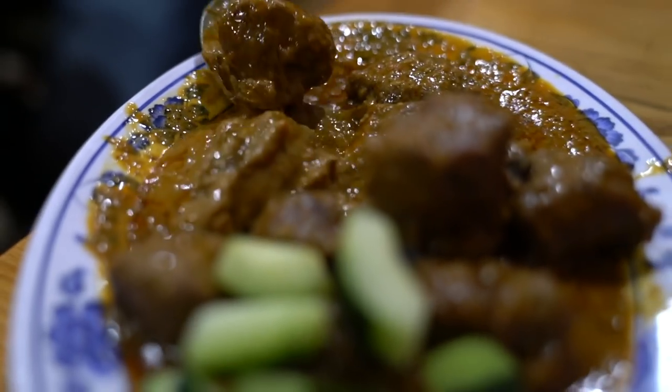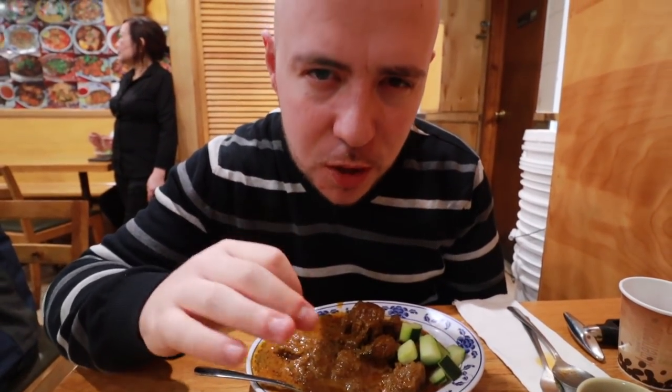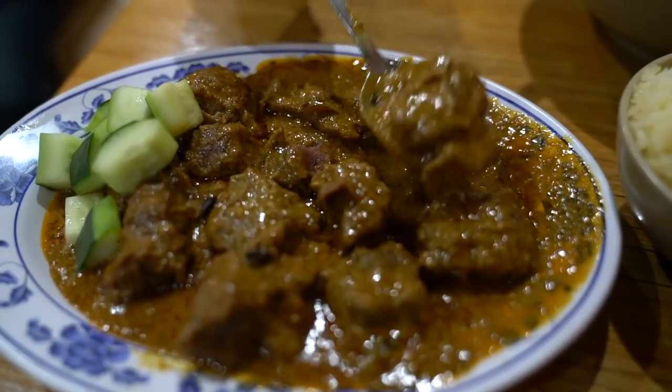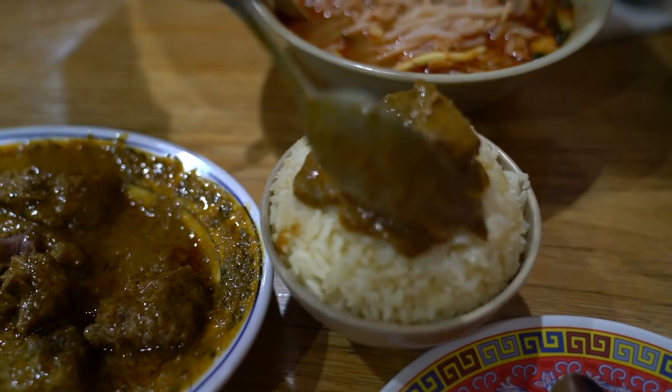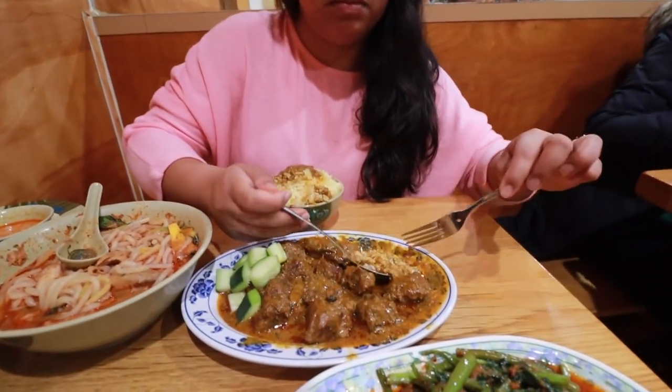Of course we had to get the beef rendang — on the menu they call it 'love me tender' because the beef is supposed to be very tender. Beef rendang is cooked in coconut milk. This one is not very spicy — you taste a little cinnamon, a little clove, and some lemongrass. We got the chicken fat rice to go with it, because you definitely need some rice to absorb that sauce. Rice is life.